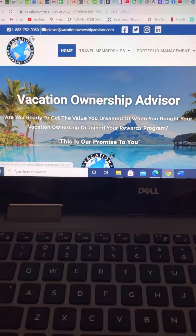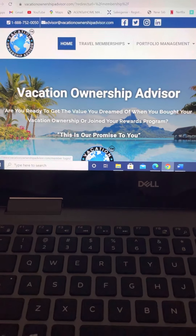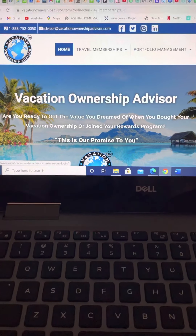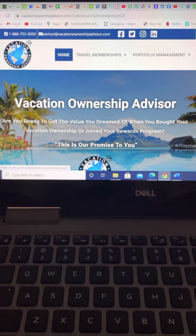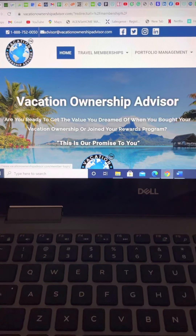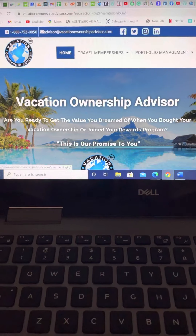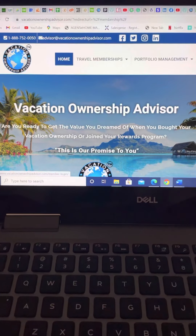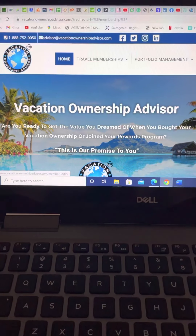Hey everyone, this is Jonathan Stoker, CEO and founder of Vacation Ownership Advisor. I've been getting so many inquiries over the last couple of months asking me: what is Vacation Ownership Advisor, what does it do, how can I use it, does it save me money, and what are the services offered? So what I wanted to do is take a couple of minutes and share with you what it's like as a member to have an experience on Vacation Ownership Advisor and book a vacation.